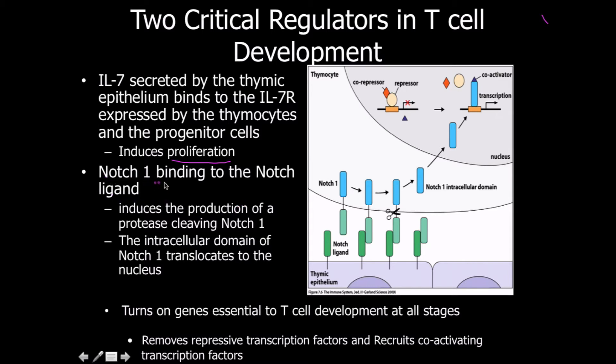Notch-1 is fairly unique in this context. It binds to its ligand on the thymic epithelium and undergoes autoproteolysis — it cleaves itself. The intracellular domain of Notch-1 then acts as a transcription factor, turning on genes essential for T-cell development at all stages, removing repressive transcription factors and recruiting co-activators to initiate transcription. This is structurally similar to the role of PAX-5 in B-cells.